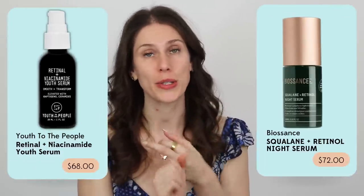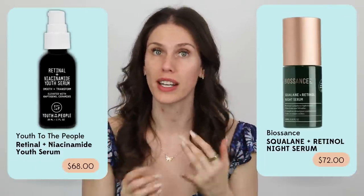Biossance and Youth to the People also have retinal serums — both pretty good. I like the Biossance one better because the Youth to the People one was making people's skin yellow, and we don't need that jaundice energy. The MediKate Cristal Retinal has never done that. It is super potent, super effective, and it doesn't cause the dryness, peeling, and irritation that normal tretinoin does.